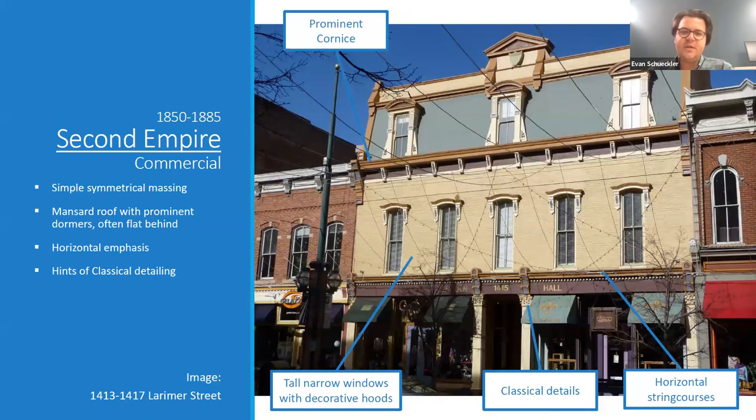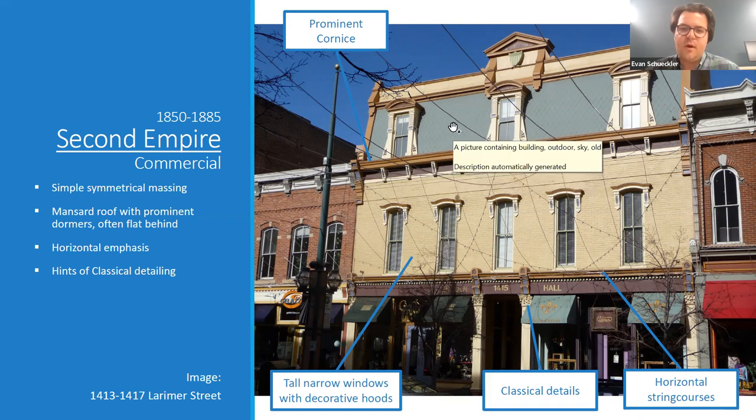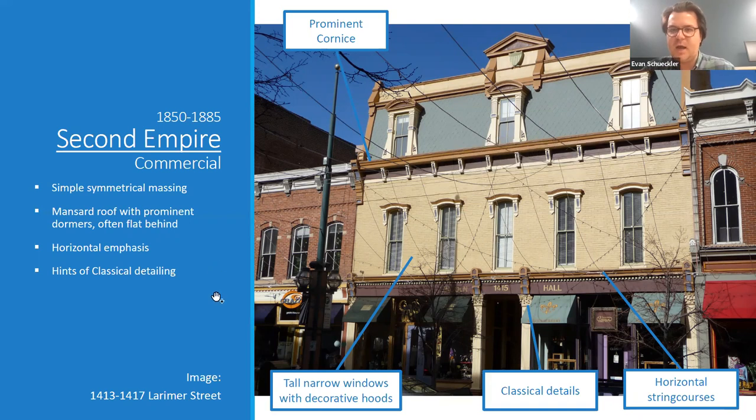On Larimer Street, here is a commercial example of Second Empire. This one is a little more formal and restrained — you can see Corinthian capitals in the storefront, more of that classical influence. But it has a lot of the same features: tall narrow windows, strong horizontal emphasis, and of course the mansard roof. On the commercial version, the mansard roof is almost more of a false roof, because behind it is quite a large flat roof — that's also a common feature of the commercial version of this style.